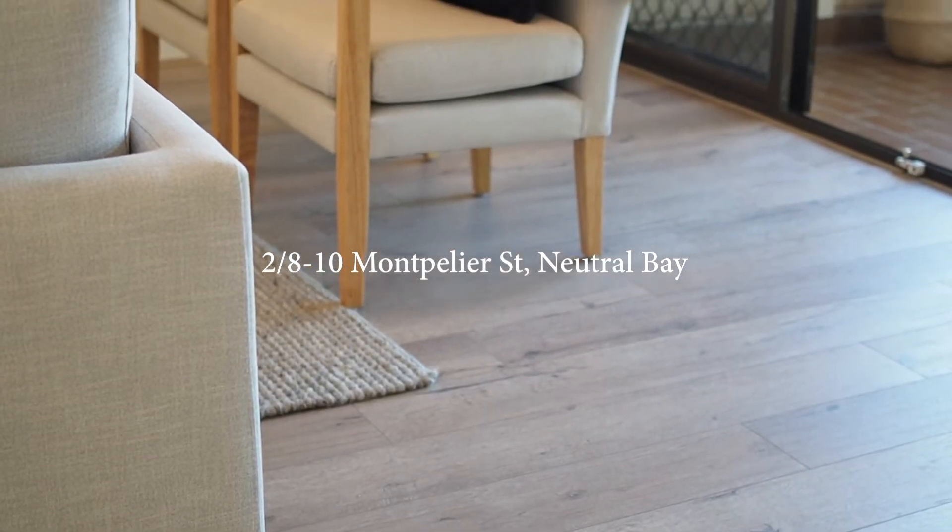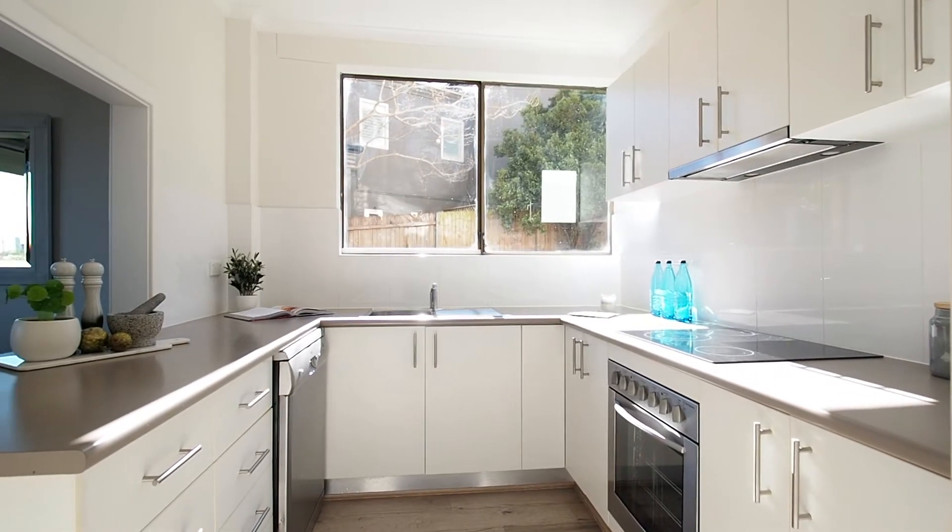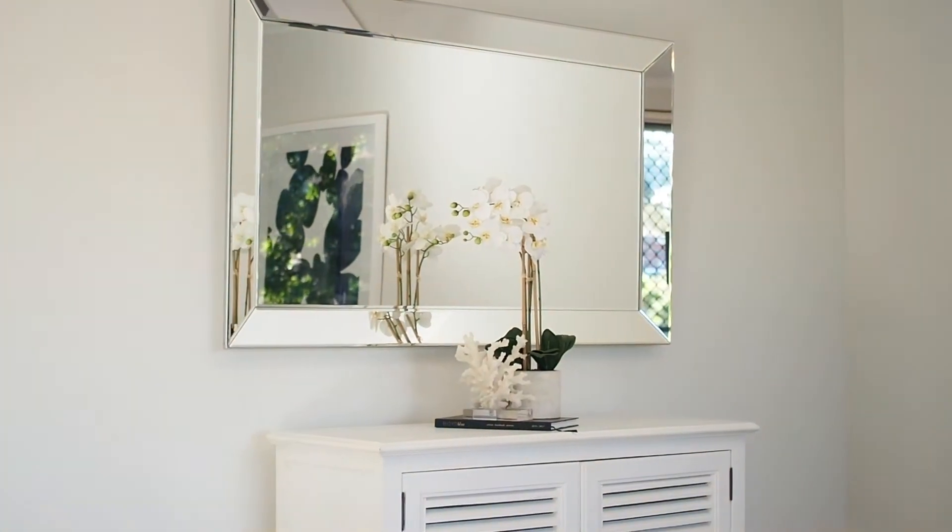Welcome to 2 on 8 to 10 Montpellier Street, Neutral Bay. This sensational offering features light-filled interiors by day and a sweeping city skyline that is especially magical at night.